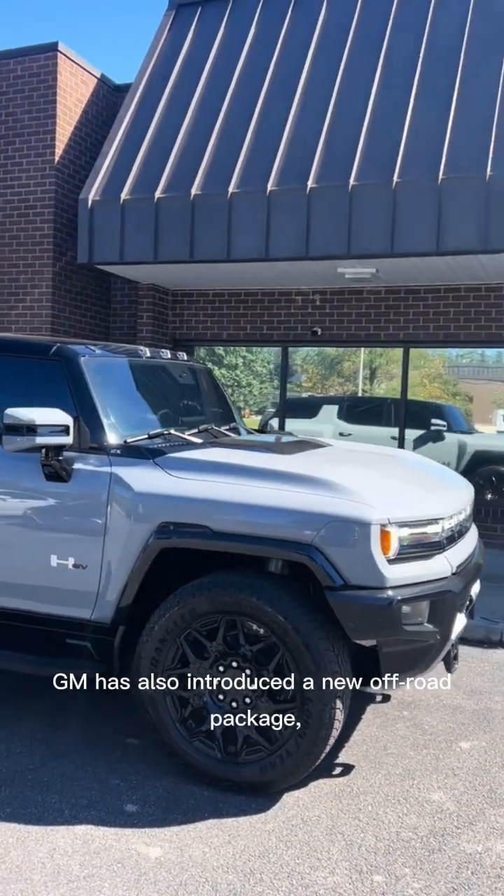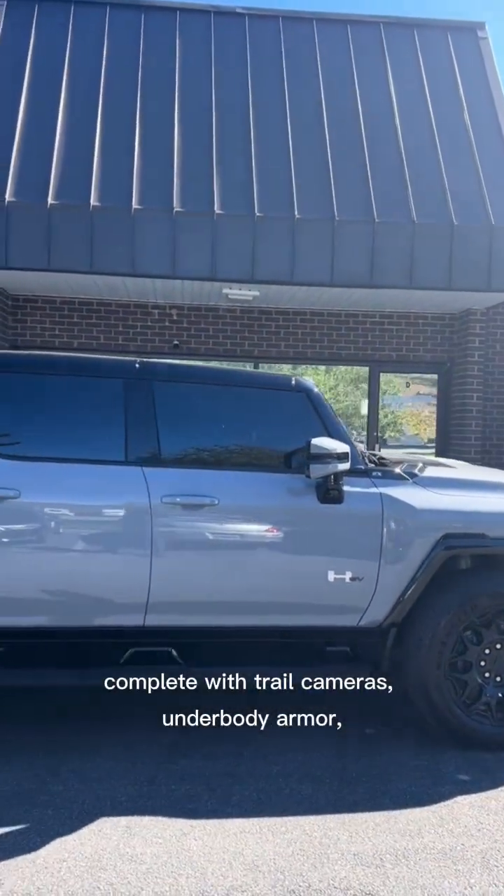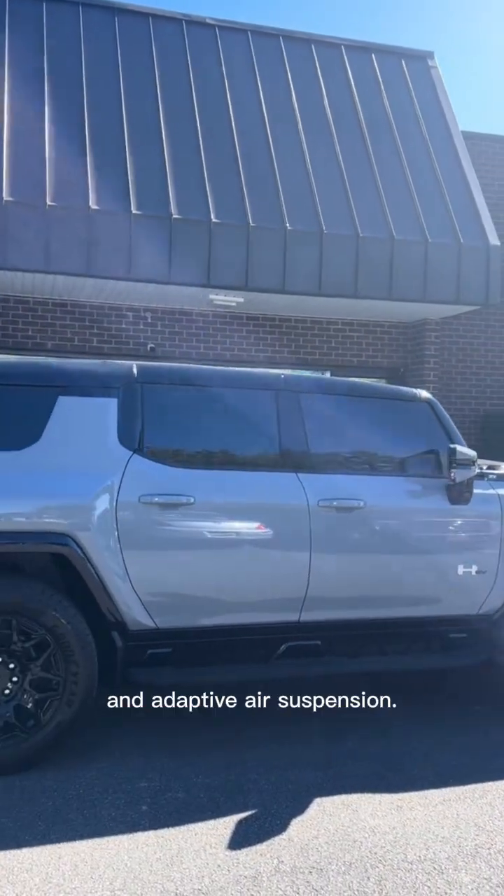GM has also introduced a new off-road package, complete with trail cameras, underbody armor, and adaptive air suspension.